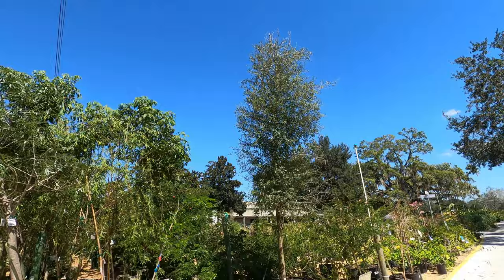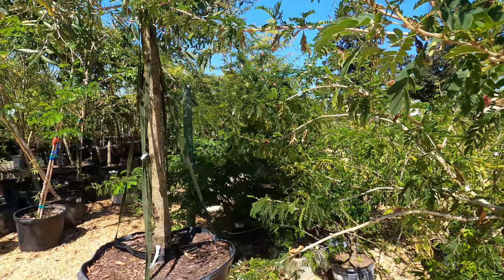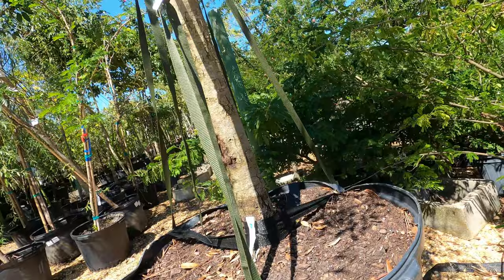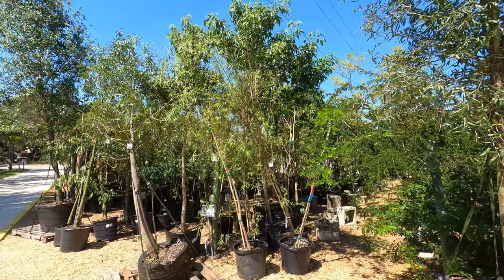What kind of tree is this over here? That's an oak. You get two bags of Lucas potting mix if you buy this — that's $849 for an oak tree.